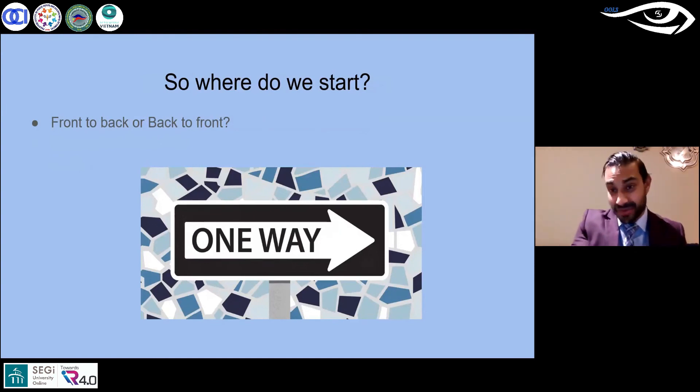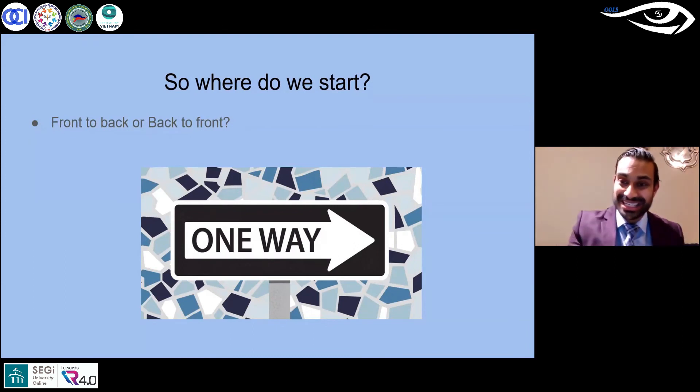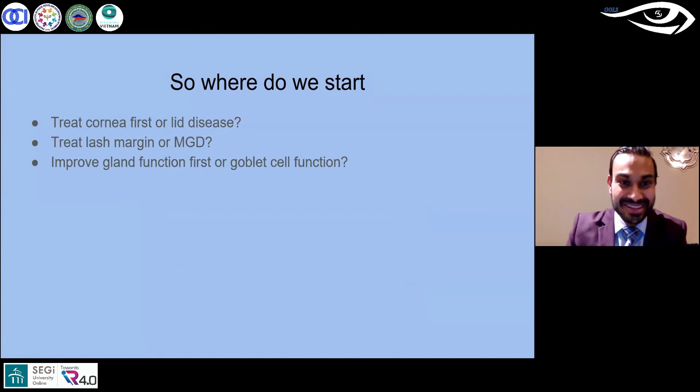Going back to the question: where do we start treatment? Do we start from the front, go to the back, treat corneal and conjunctival tissue first, or start from the lid and lash surface? It's a tough question to answer. I believe most of this starts from the front — from a biofilm or demodex proliferation.